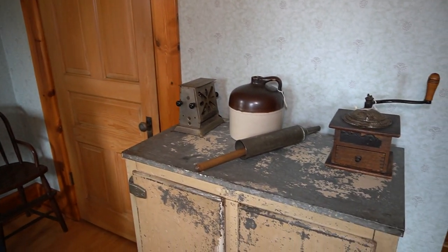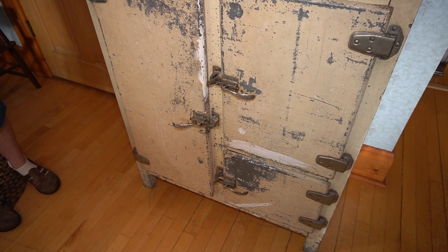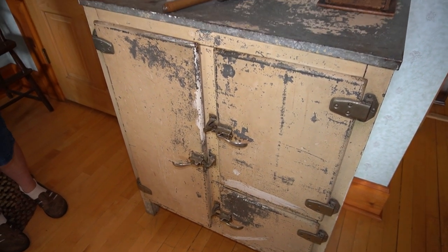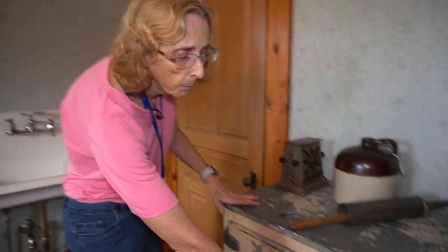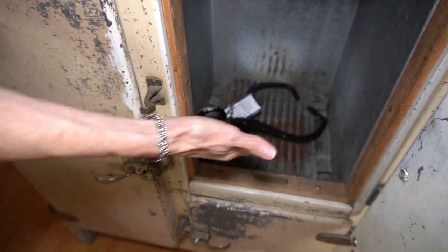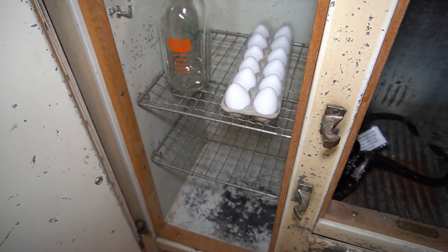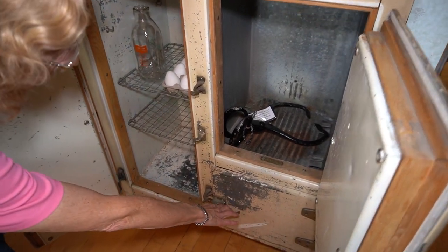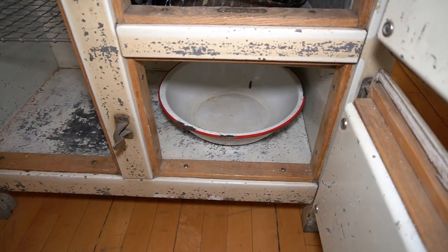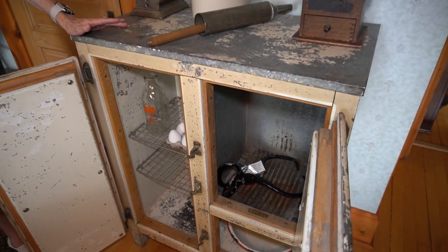This is an example of an old icebox. Back before refrigerators, an iceman would deliver ice to your home on a weekly basis. You would place a card in your window to tell him how many pounds of ice you would like delivered. Then you would take one cube of that ice — not like our cubes today, but a larger cube — and place it in this compartment in the icebox. This would cool off the other compartment so that you could store your perishables. Unfortunately, ice melts, so you needed a drip pan to collect the water as it ran off the cube. This was often the job of children in the household to empty the drip pan.